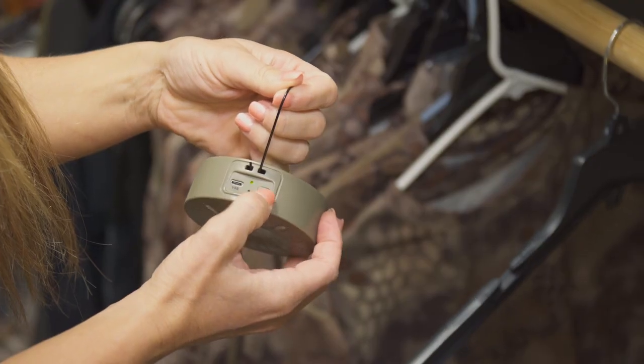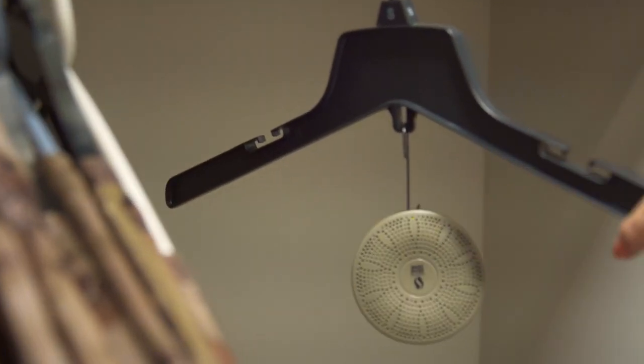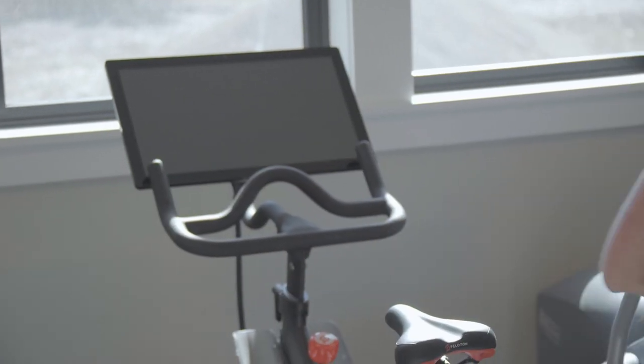This compact ozone generator emits a highest-in-class ozone output, easily hangs where you need it most, and is the perfect size to throw in your gear bag, in a closet, or anywhere else that you might want to destroy odor.